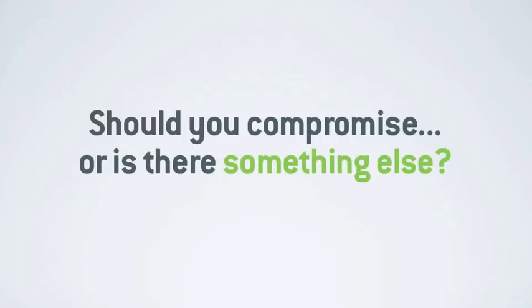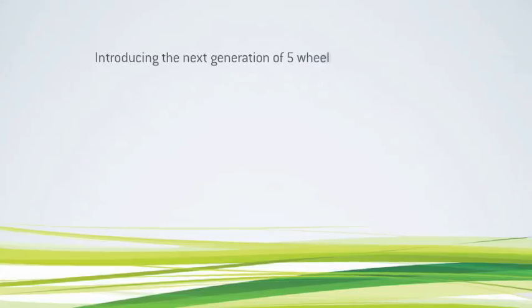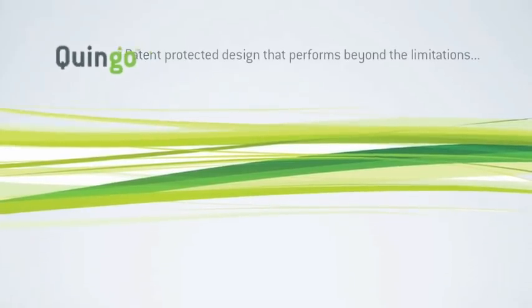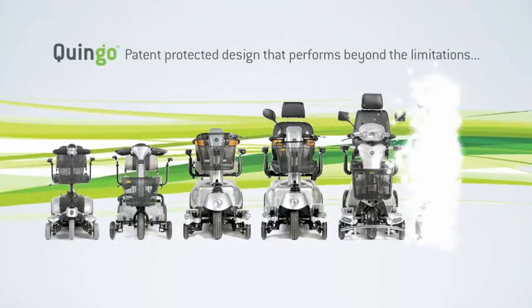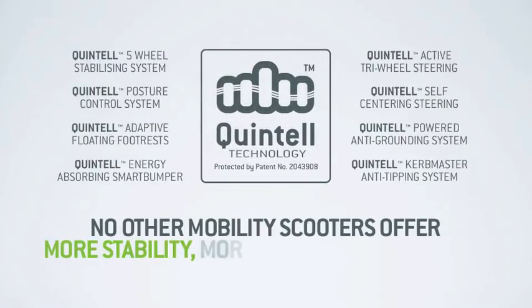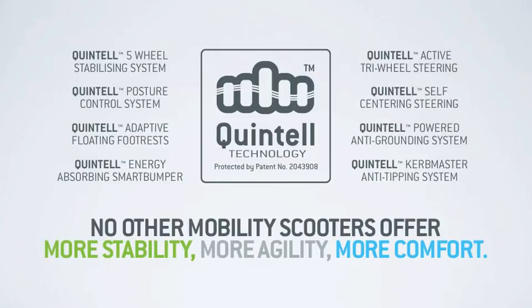So what is the answer? Do you compromise with 3 or 4 wheel traditional scooters? Or is there something else that overcomes these limitations? Introducing the next generation of 5 wheel Quingo mobility scooters. Quingo are very different — a range of 5 wheel scooters with a protected and patented design that performs way beyond the limitations of both 3 and 4 wheel scooters, with a unique range of technologies and features meaning no other scooter range offers more stability, more agility, more comfort.